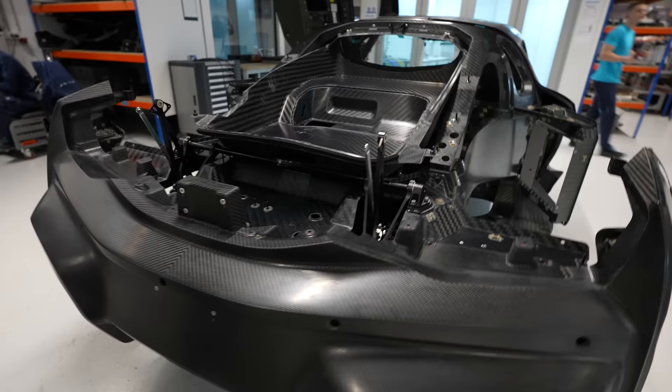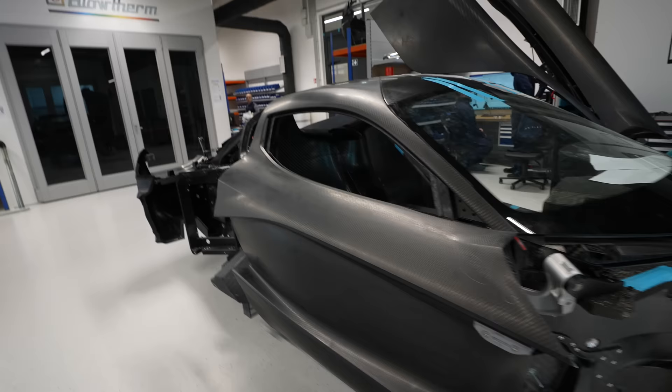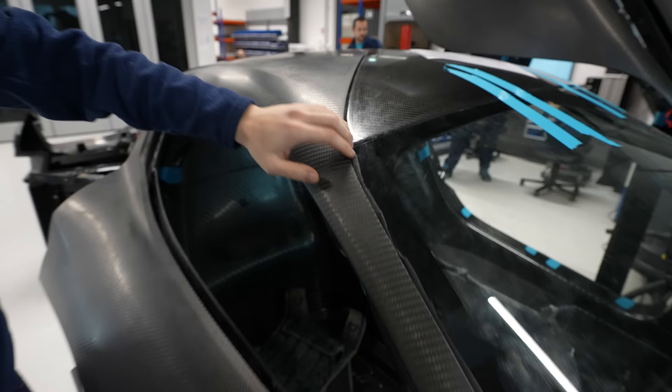Everything that is carbon panels we align here. So basically what happens is you first assemble the car completely, then you disassemble it, then you paint it, then you assemble it again. That's top-notch quality control. Especially with naked carbon fiber you need to align it perfectly so the structure fits — every gap, every corner, everything needs to be perfect.